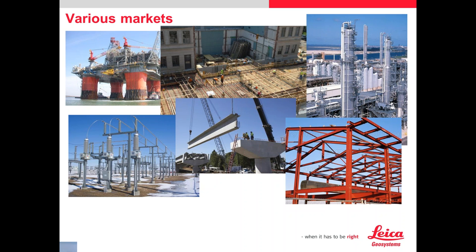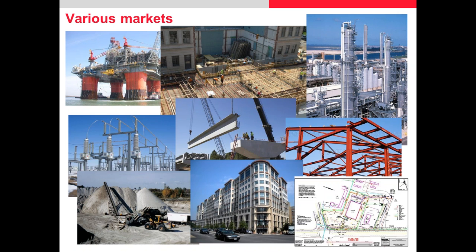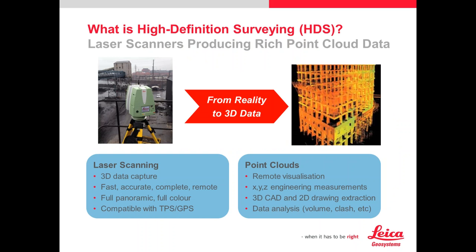Stockpile use is fantastic for volume calculations. You can do facade drawings very quickly. You're basically scanning a project — millions of points, very quickly — taking it from the job site in reality to the 3D data world. That's what I want to talk about today: the various uses. These laser scanners are really cool, but it's really what you can do with the data. You may have one set project in mind, but what you can do with the data afterwards has a lot of value.